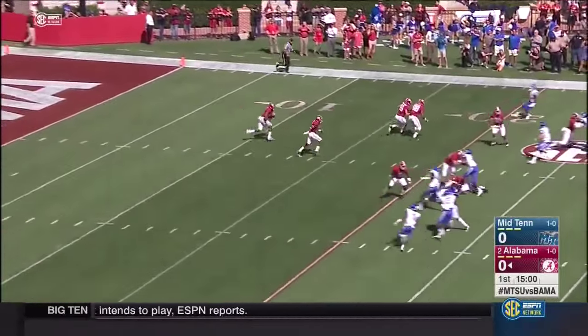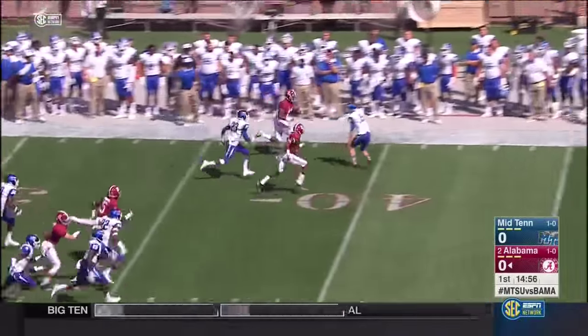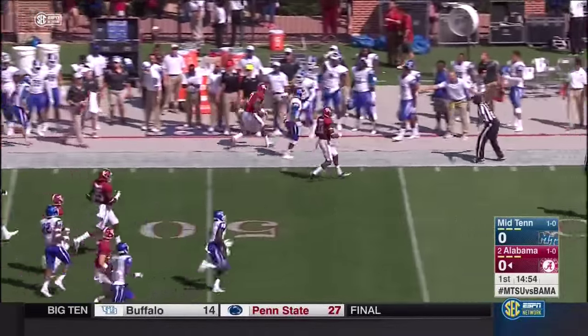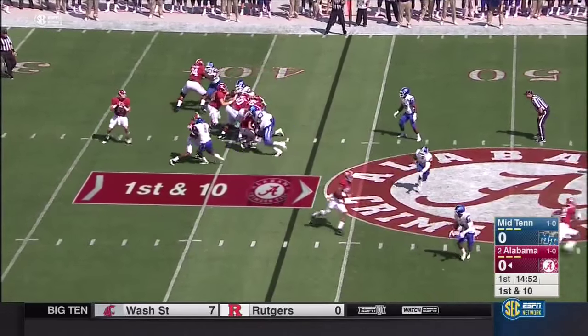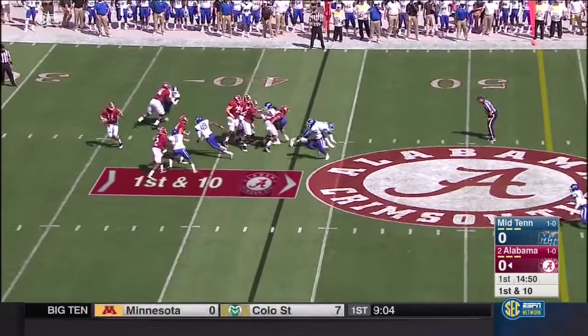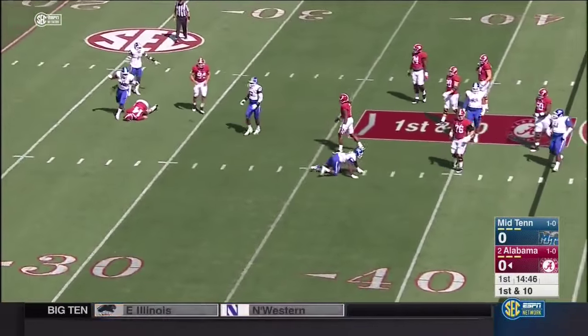Kenyon Drake back from injury finds a sideline, sheds a man, and Drake gives Bama great field position. Derrick Henry is in the backfield. First play is play action looking for the tight end — covered there. Coker trying to redirect traffic and in trouble, he dumps it off.